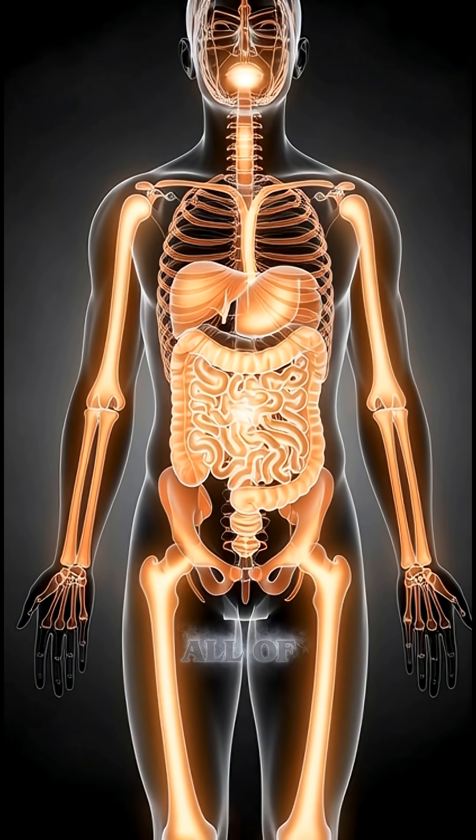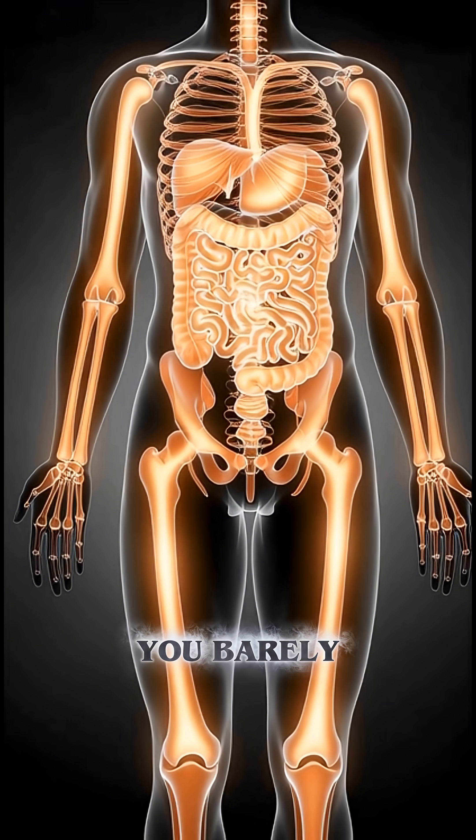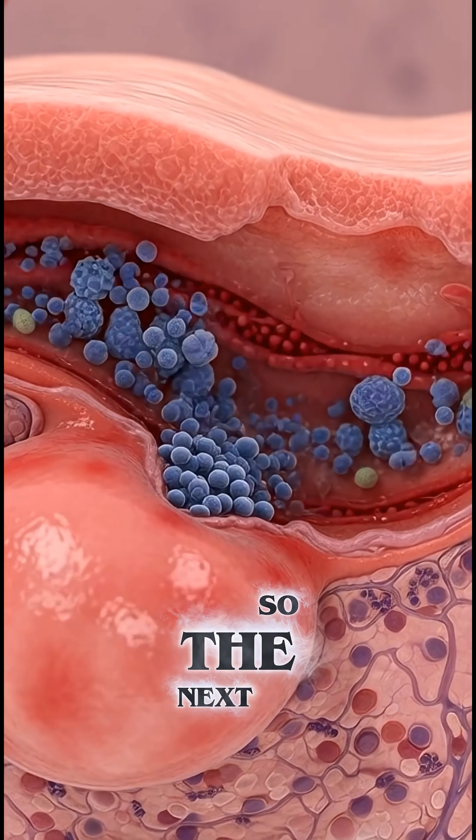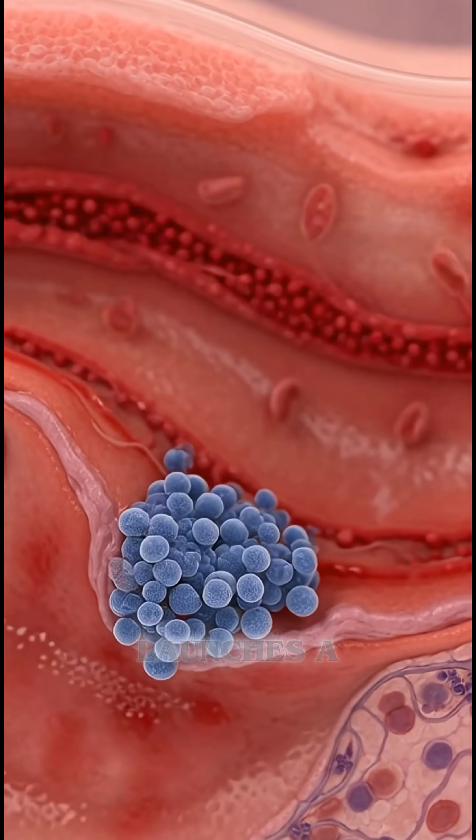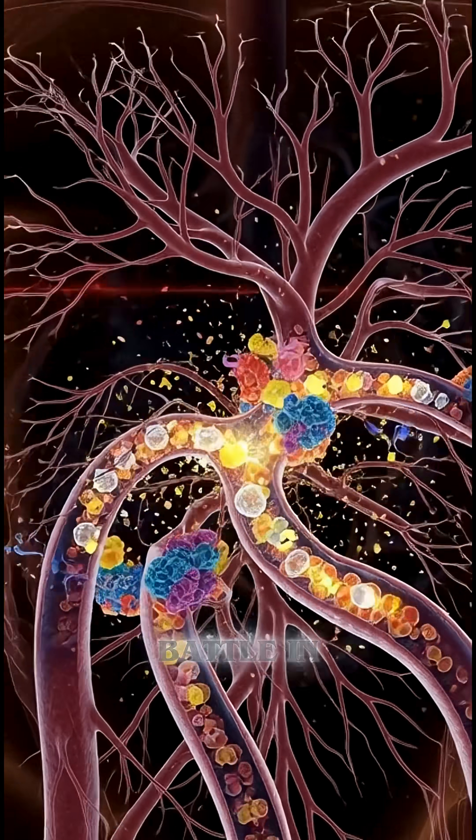All of this from one insect you barely notice. So the next time a bed bug bites you, remember: your body launches a cinematic biological battle in seconds.